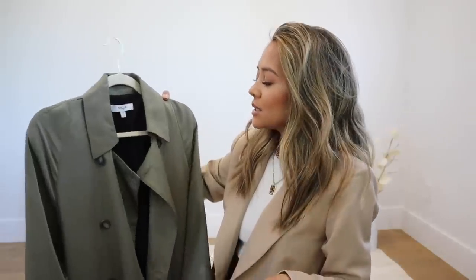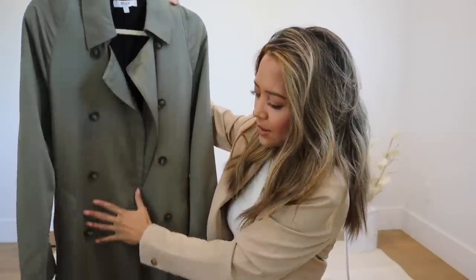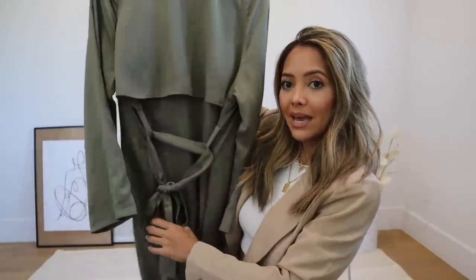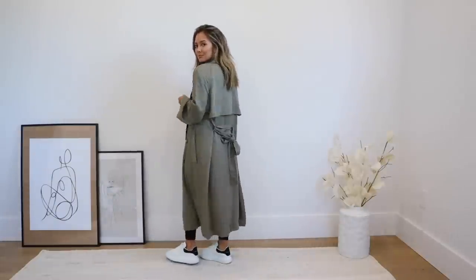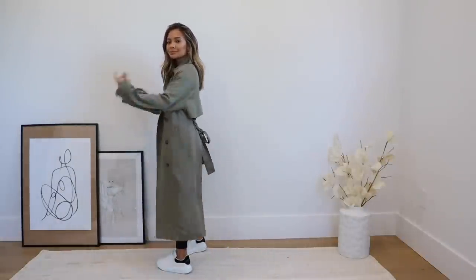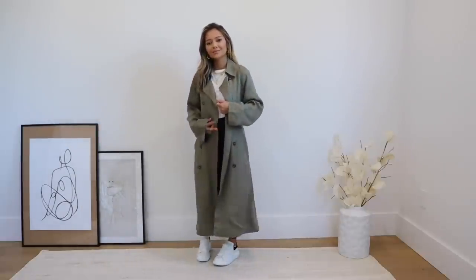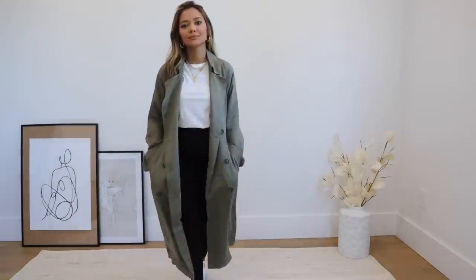There are also so many other brands on Verashop that you will discover. I got this one in an extra small. It does have these buttons going all the way down and then a belt in the back that I just tied. This is your classic trench but it's a little more on the loose and relaxed side. It would look really nice with sneakers and jeans. You can be a little more laid back and casual with this look, but you can also still dress it up at the same time.